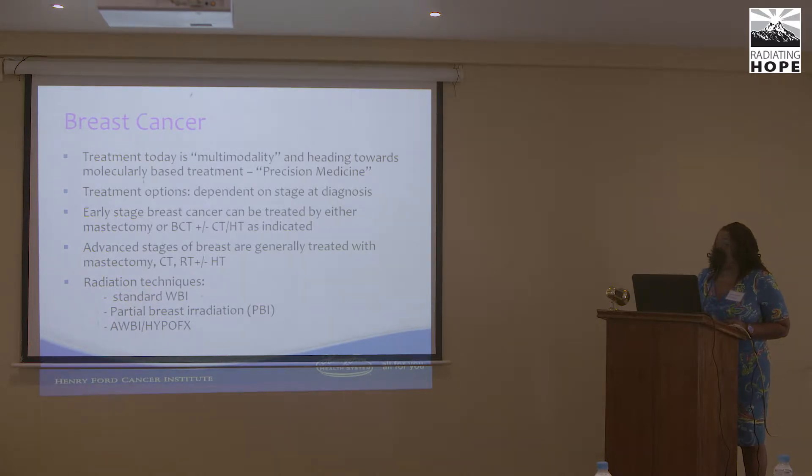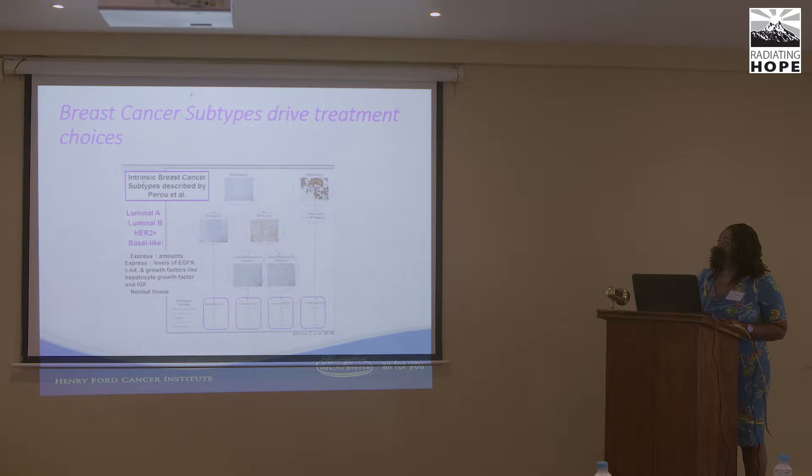Radiation techniques, which a colleague will discuss shortly, include standard whole breast radiation, partial breast radiation, accelerated whole breast, and hypofractionated regimens. Today, breast cancer subtypes really drive treatments, whether it's early stage, good prognosis luminal A's, all the way to basal-like HER2-positive therapies.